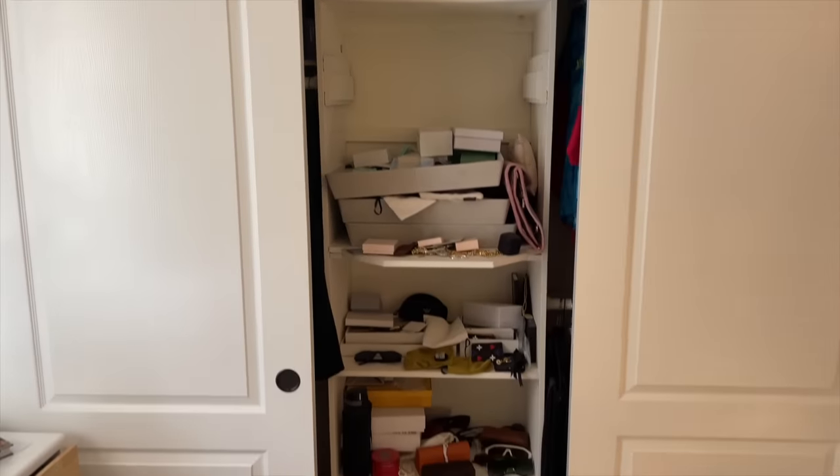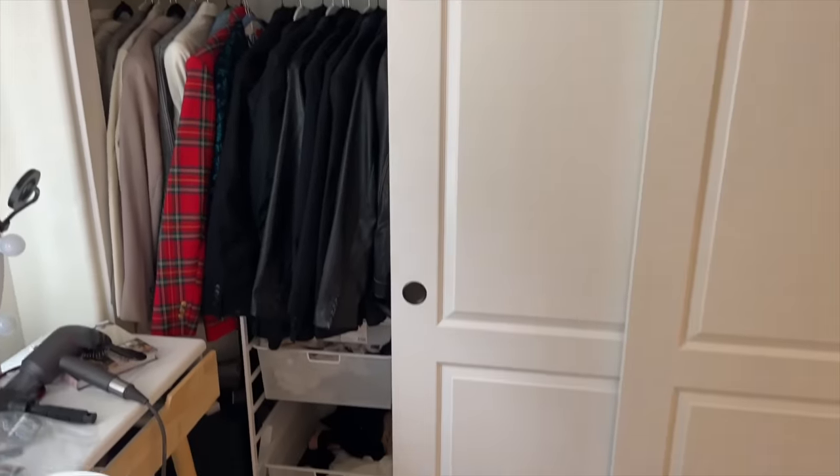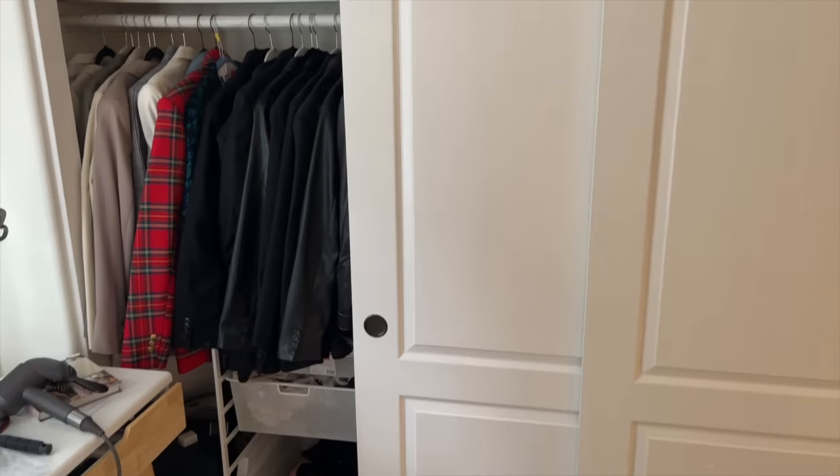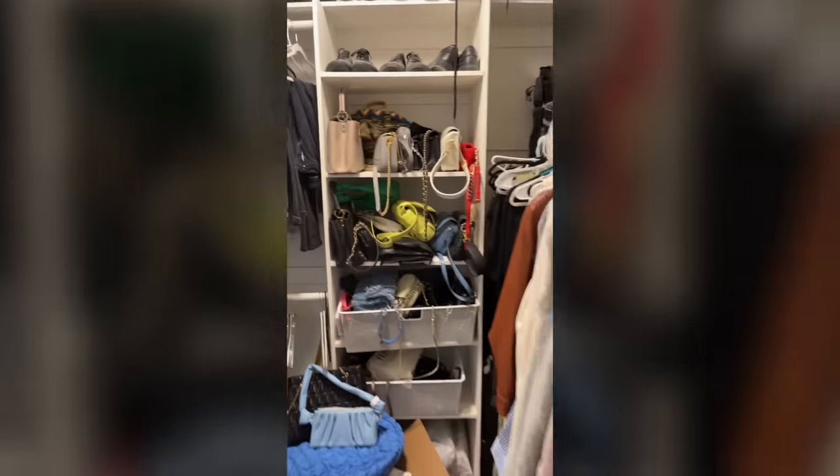We are really excited because our closets have been redone. When we first bought our house and moved in, the closets were probably our biggest complaint because they had built-in shelves that were cumbersome and not a good use of space, especially for how we like to maximize storage. I have a lot of clothes, Jaden has a lot of shoes, and Anthony has very little. Everything was really spread out before.